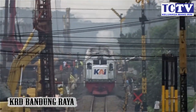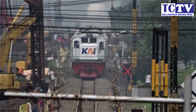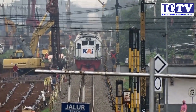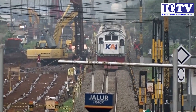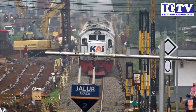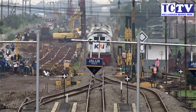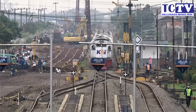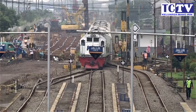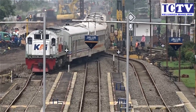Dan ini masuk sepur belok — ini dia sinyalnya, sinyal bawah yang naik, sinyal lengan dua. Masuk jalur 3, masuk jalur 3. Luar biasa! Oh my God.